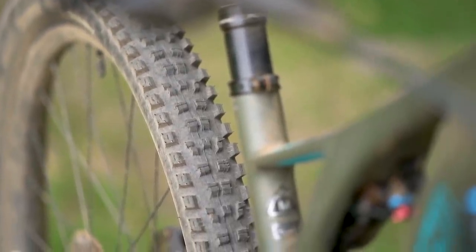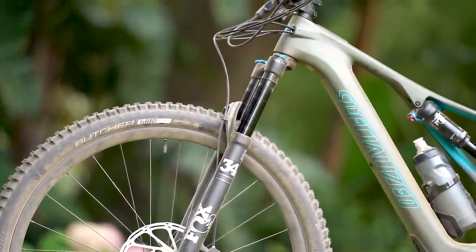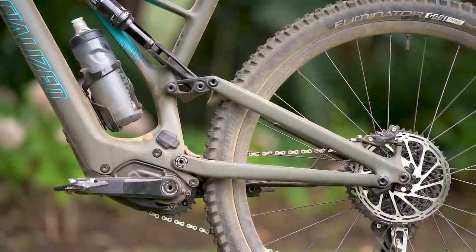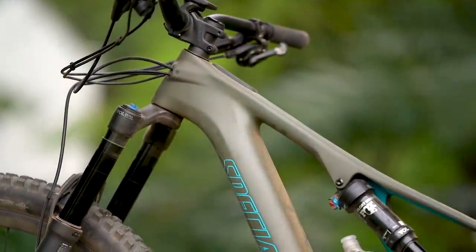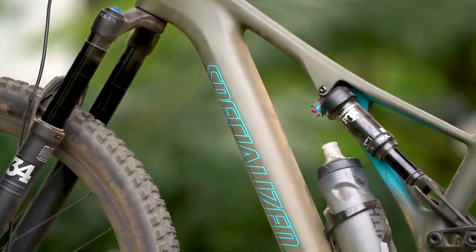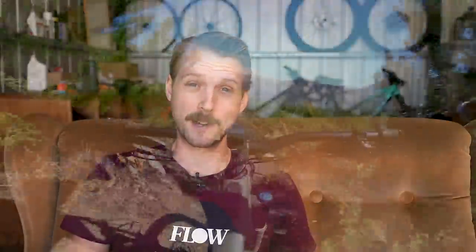The G2 RSC brakes are smooth and provide excellent modulation, with power boosted by a 180mm rear rotor and a big 200mm rotor on the front. You also get carbon Roval wheels wrapped with 2.3-inch Specialized tyres — a Butcher up front and an Eliminator out back. These feature the new Grid Trail casing, which is a substantial improvement in stability over the previous Grid casing. All up, our medium test bike weighs in at 17.6kg without pedals and with the tyres set up tubeless. The same size S-Works model drops down to 16.95kg, but adds nearly $6,000 to the price tag.